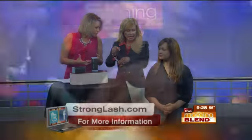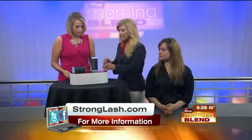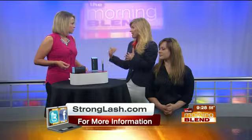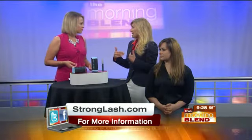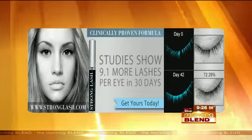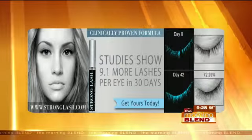You just apply it on the top of the lid, on the bottom of the lid, wherever you'd like, and the growth will come. You do it twice a day — once in the morning before you put on your makeup, let it dry before you apply makeup, and then at night before you go to bed. Studies have shown that in just 28 days, the typical user has had 9.1 lashes per eye, which is about 10% eyelash growth.